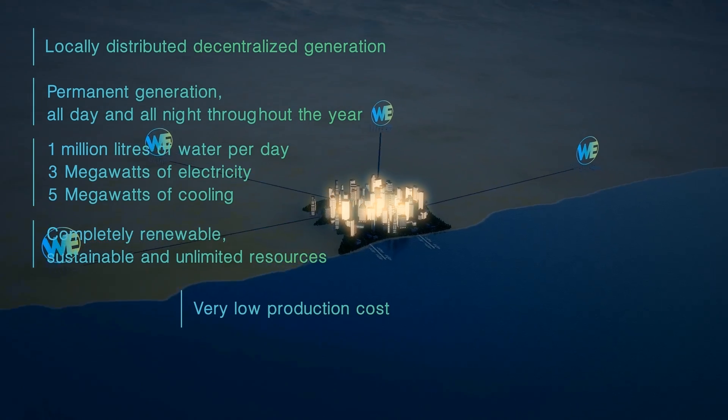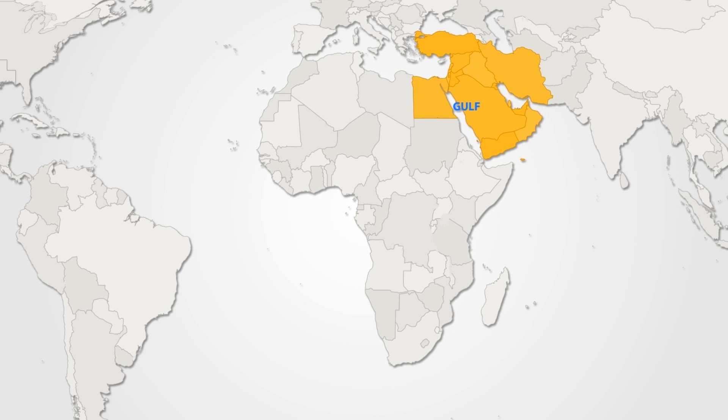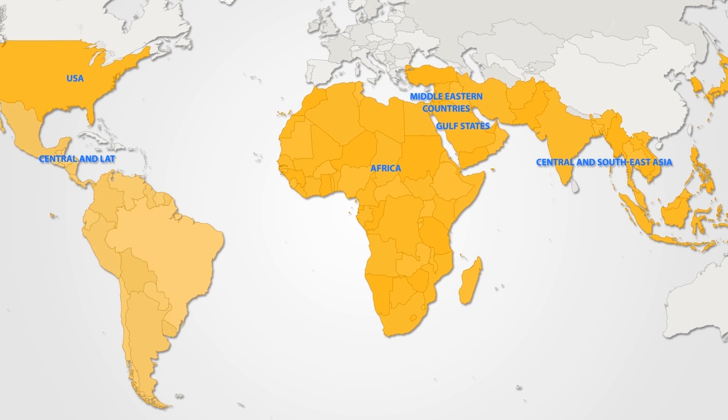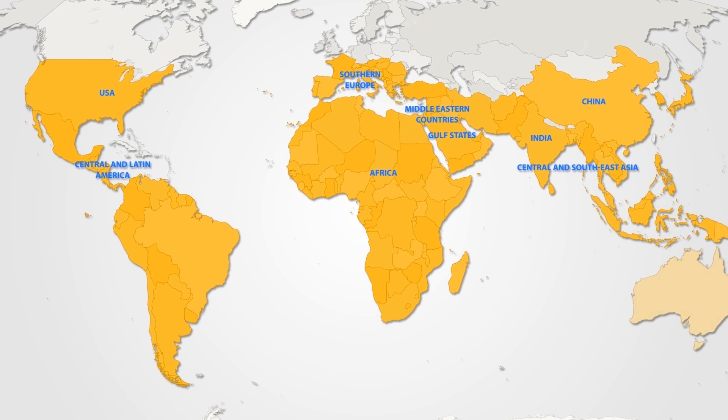Production costs are well below traditional generation and extraction methods. The main market for industrial WE-generating plants will be the Gulf states and other Middle Eastern countries, Central and Southeast Asia, Africa, the USA, Central and Latin America, Southern Europe, India, China and others.